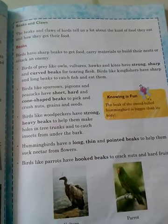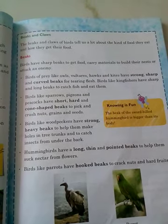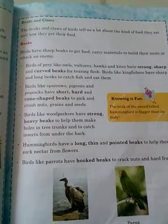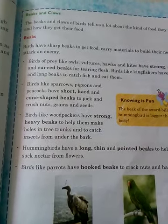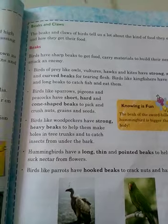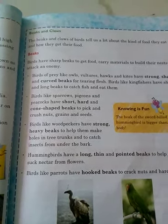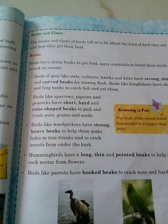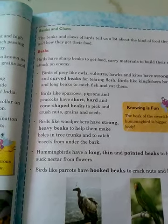A bird uses its beak to catch food and eat, and different birds have different kinds of beaks depending upon the type of food they eat. Some birds, such as toucans, have very colorful beaks.